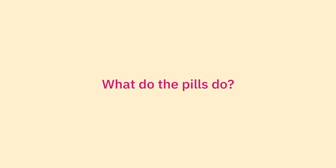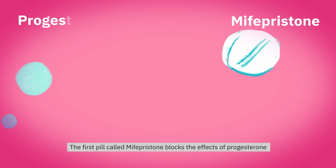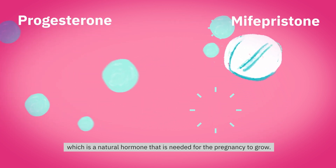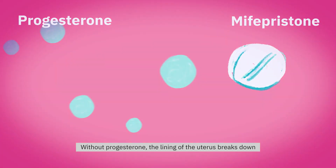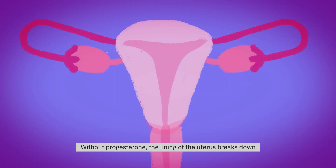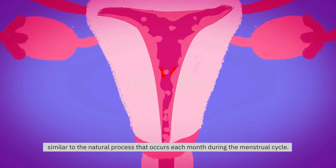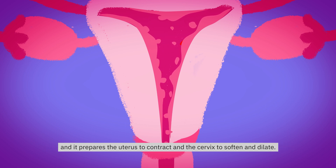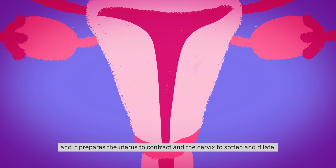What do the pills do? The first pill, called Mifepristone, blocks the effects of progesterone, which is a natural hormone that is needed for the pregnancy to grow. Without progesterone, the lining of the uterus breaks down, similar to the natural process that occurs each month during the menstrual cycle. This stops the pregnancy from growing and it prepares the uterus to contract and the cervix to soften and dilate.